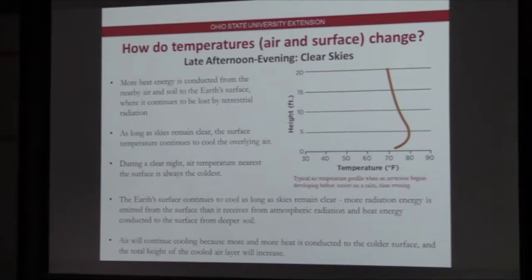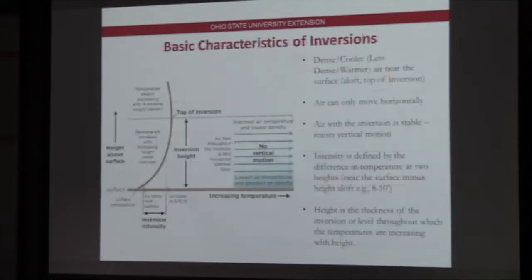More energy is conducted from the nearby air to the soil surface, and it continues to be lost through emission of longwave radiation from the surface. The height of that cooled air layer will increase. The basic characteristics of an inversion: you've got dense, cooler air close to the surface; less dense, warmer air rises above. Within this inversion, you have a very stable atmosphere that restricts any vertical motion — those tiny circulation cells and convection are not happening. Because of that, air within this layer can only really move horizontally. There's no vertical motion to disperse it, and that's the problem. Air can only move in what we call laminar flow.